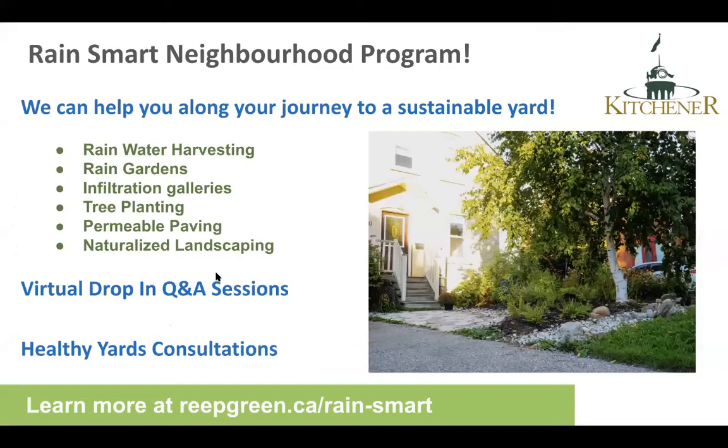For those of you living in the city of Kitchener, we'll be emailing you in the next week or so to announce the launch of a new program called RainSmart Neighborhoods. We'll be providing consultation services to residents interested in creating a RainSmart yard, including advice on rainwater harvesting, rain gardens, infiltration galleries, tree planting, permeable paving, and naturalized landscaping. Services include weekly virtual drop-in Q&A sessions and on-site landscape consultations for residents in certain neighborhoods identified by the city.